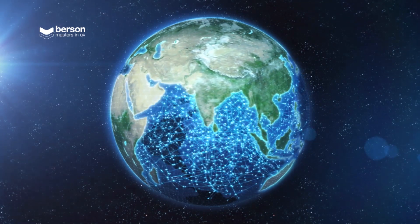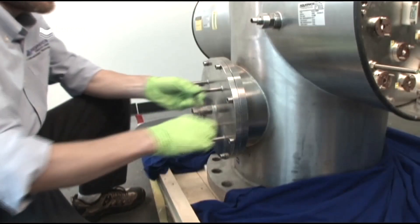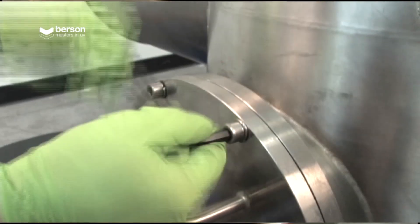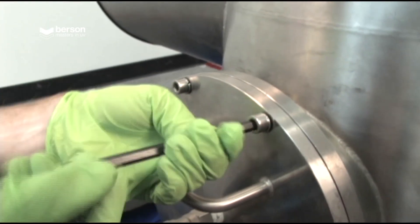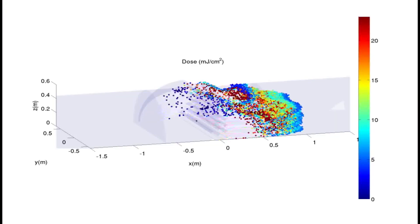Our worldwide dealer network is trained and certified by Bursen. We train the customer's staff, assist with maintenance and are always on standby to give directions and advice in case the water quality or quantity changes.